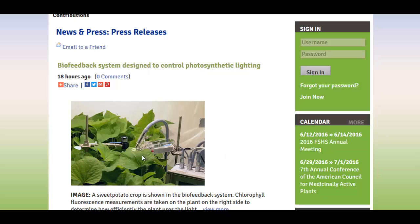Basically, what it does is take an image of the leaf through fluorescence technology and special imaging sensors — not just any camera.